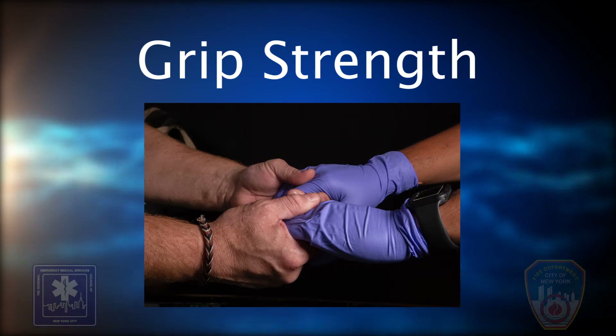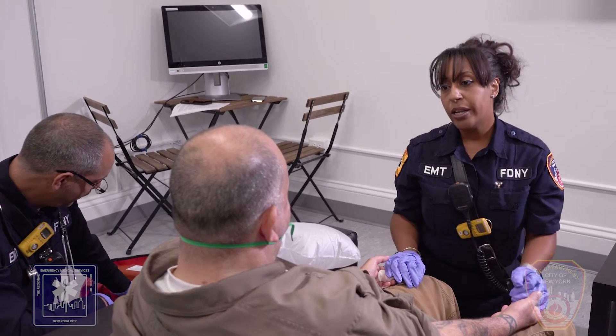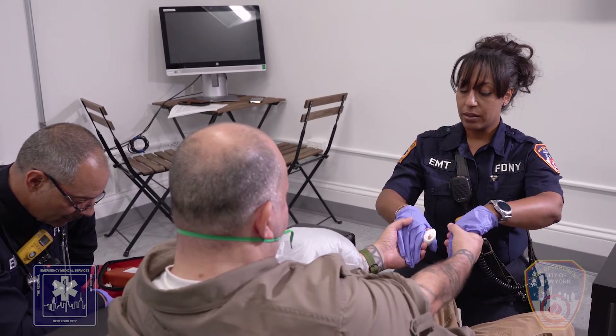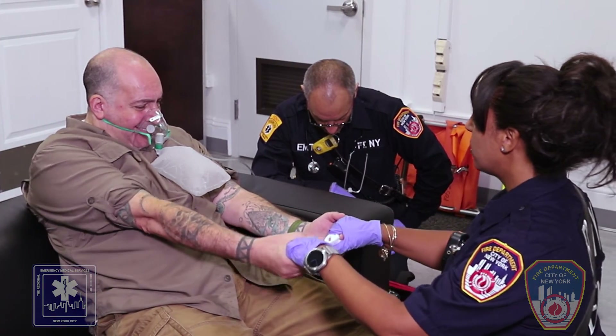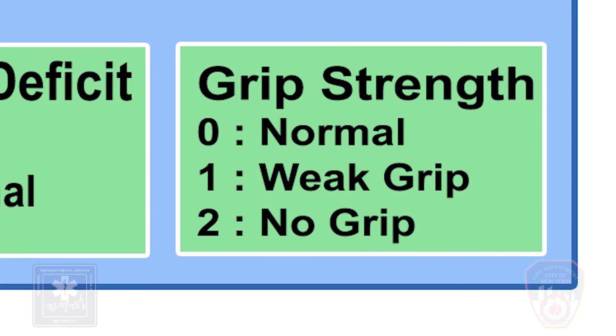Step 4: Grip strength. Have the patient hold both of your hands and squeeze them at the same time. The patient here still has a deficit on the grip. Normal: if they squeeze both hands equally, the score is 0. Weak grip: if one hand has a weaker grip than the other, the score is 1. No grip: if one hand does not grip at all, the score is 2.